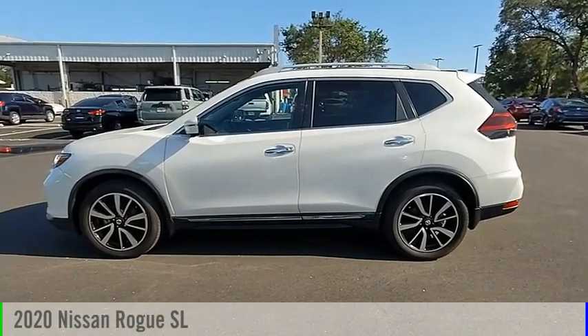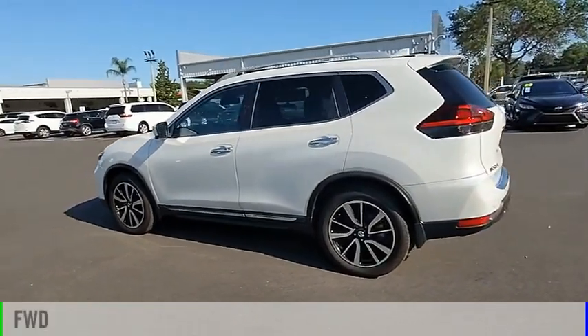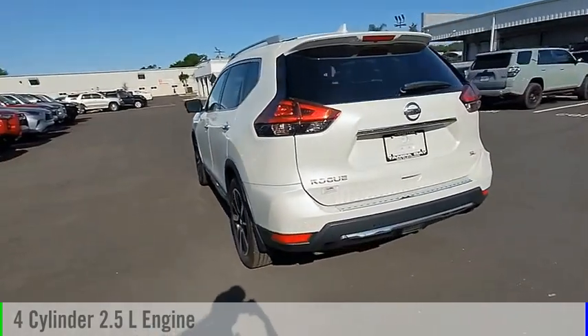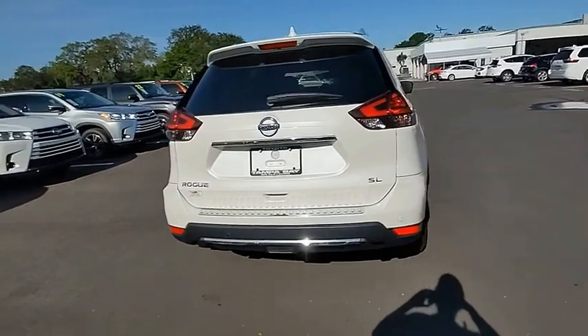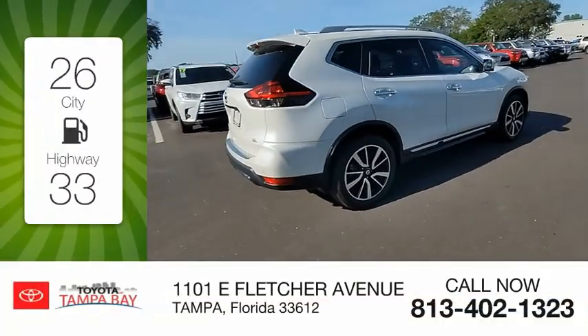You are going to love the 2020 Rogue. This vehicle is powered by a front-wheel drive, four-cylinder, 2.5-liter engine, and comes with a continuously variable transmission. Great fuel efficiency saves you money by requiring fewer trips to the gas station.